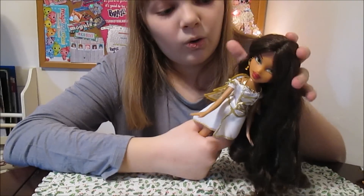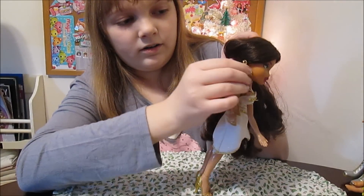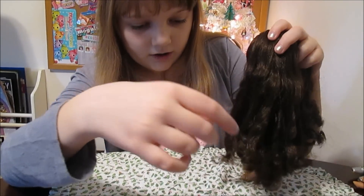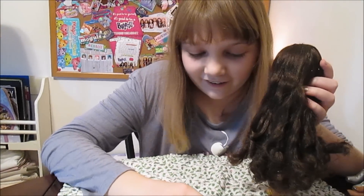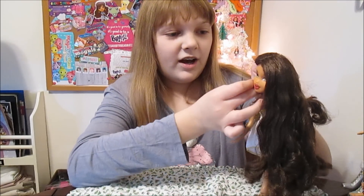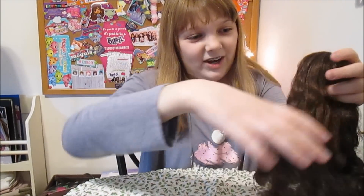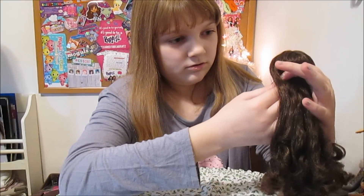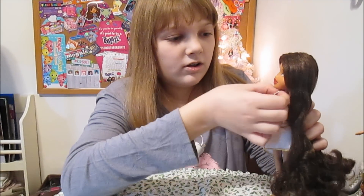She has matching gold earrings, which are her first pair, and then she comes with a second pair that is silver. Oh, where did her other earring go? It fell out of her hair. Yeah, their hair in this line is really big and not very good — you can lose earrings in the hair. You know the kind of Bratz doll where the earrings just go poof into the hair? Comment down below if you've been there and lost the earrings in the hair.